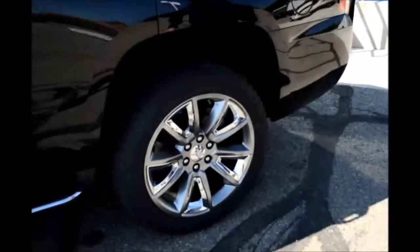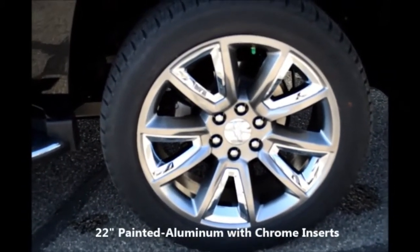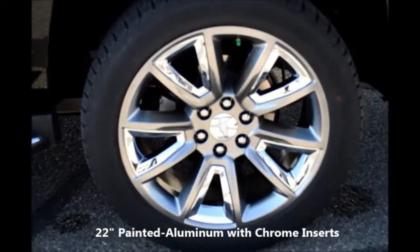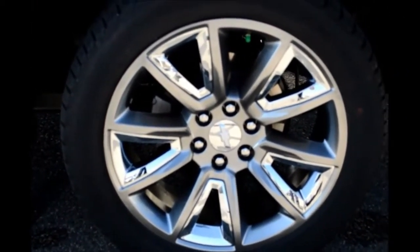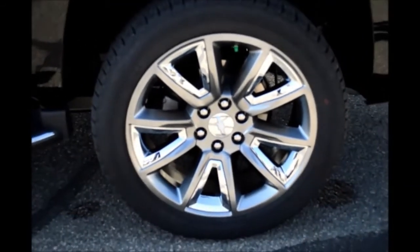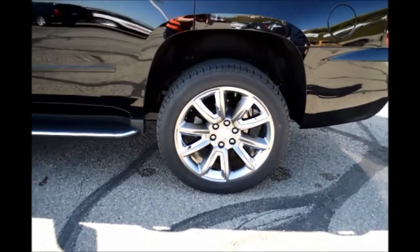Take a look at these specialized factory 22-inch wheels. These are a new design for the 2015 model. They're optional, about a $3,000 option. As you can see, it adds quite the appearance to the Tahoe.